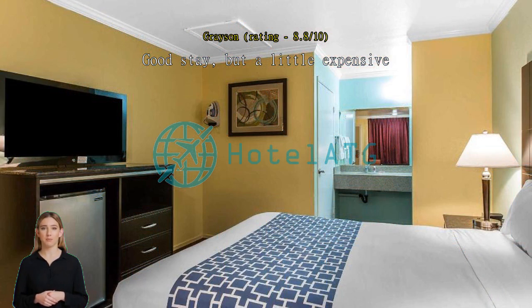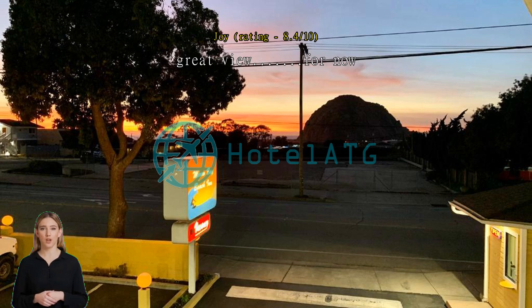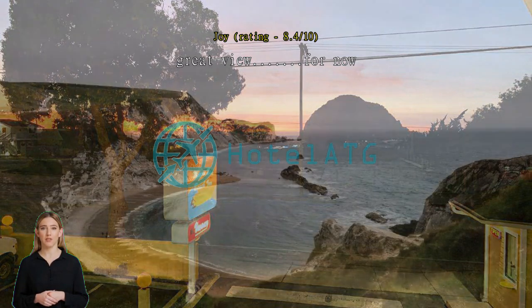Great view, very hospitable staff. Only problem was the city street cleaner came by four times at about 5 a.m. — very noisy. Not many hotels actually have a view of the rock from the rooms; this one does.